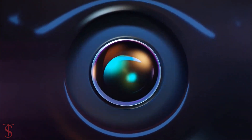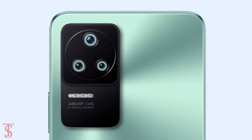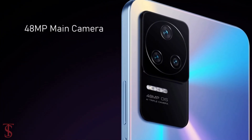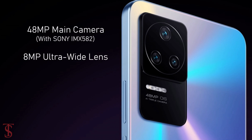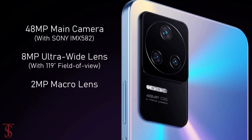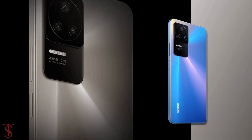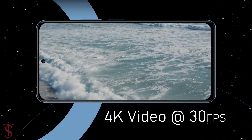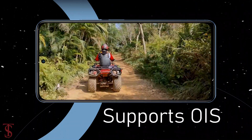In terms of camera, the Redmi K40s sports a triple camera setup in a circular ring at the top left corner, which includes a 48MP main camera with a Sony IMX582 sensor, an 8MP ultra wide-angle lens with a 119-degree field of view, and a 2MP macro lens with f/2.4 aperture. The rear cameras are capable of shooting 4K videos at 30fps and support optical image stabilization for stable video recording.